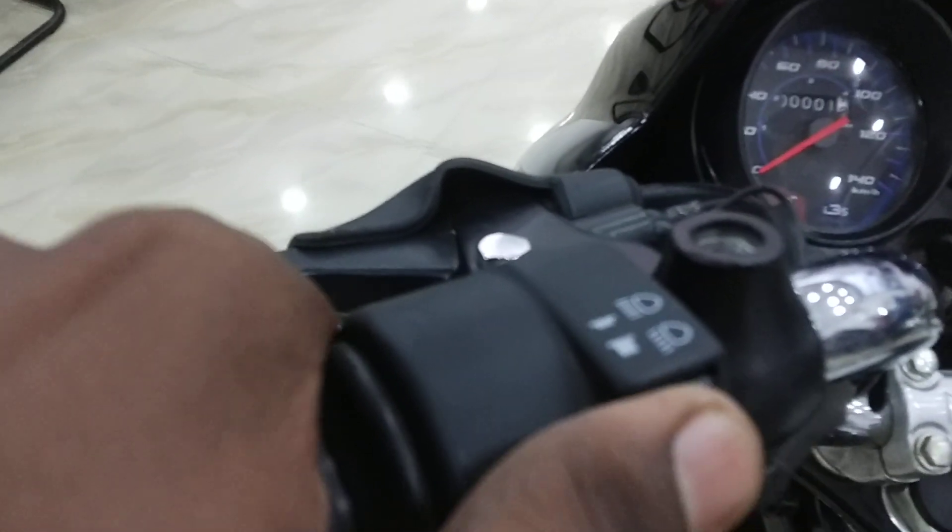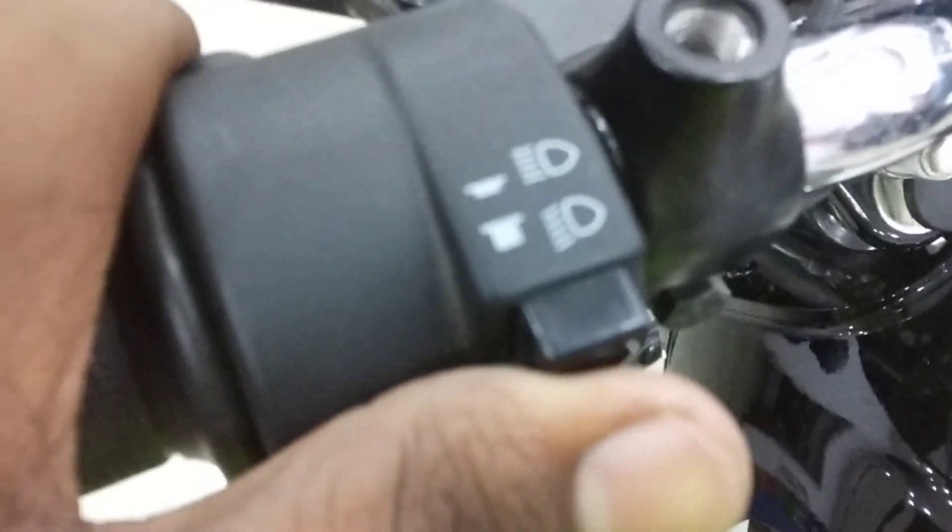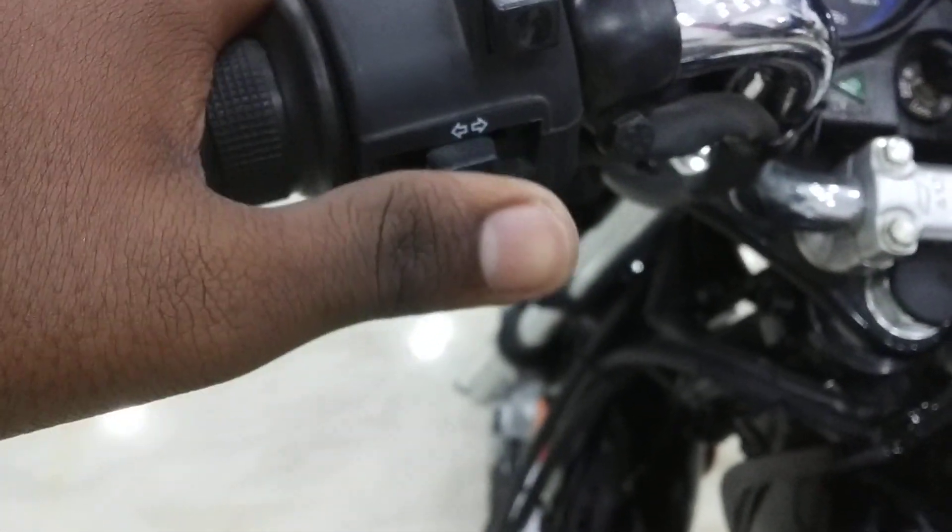You get a start switch, a passing switch, a dedicated high beam loading button, and turn indicator buttons. You also get a single horn on this bike.